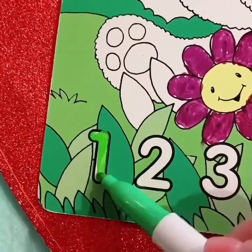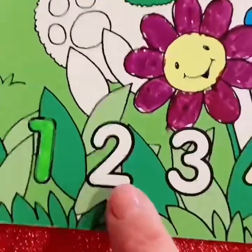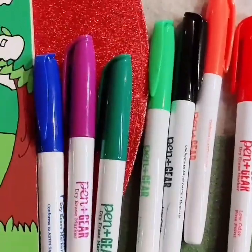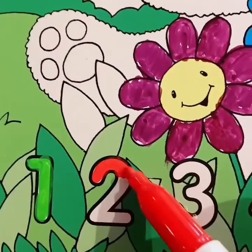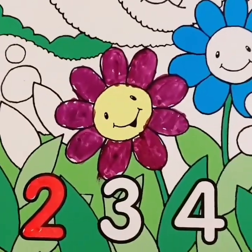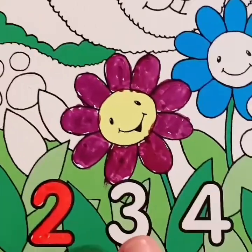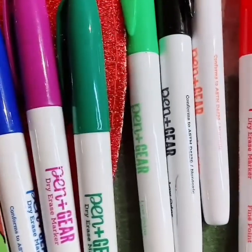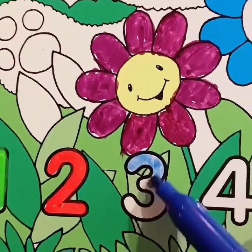Let's color it green. Now where's the number two? That's right, right there. What color should we color the number two? Red. Do you see red? Good job, my friend. What color should we color the number three? Next to the number two — blue? One, two, three. Let's color it blue. Number three is blue.